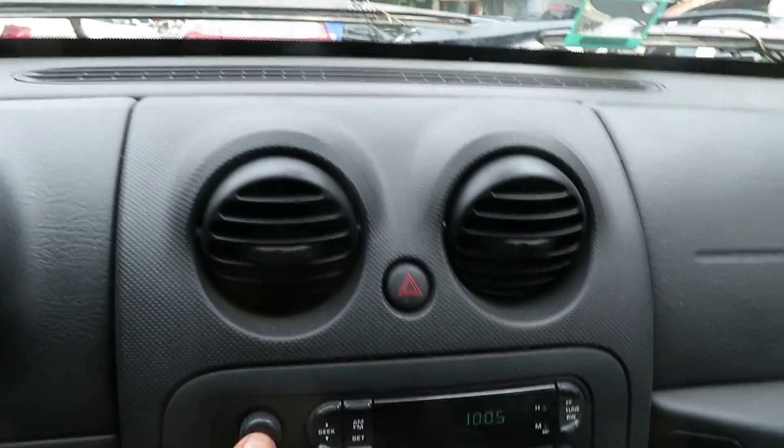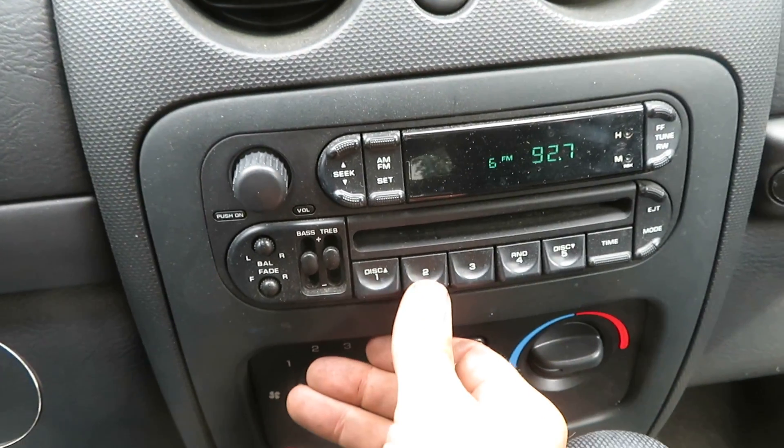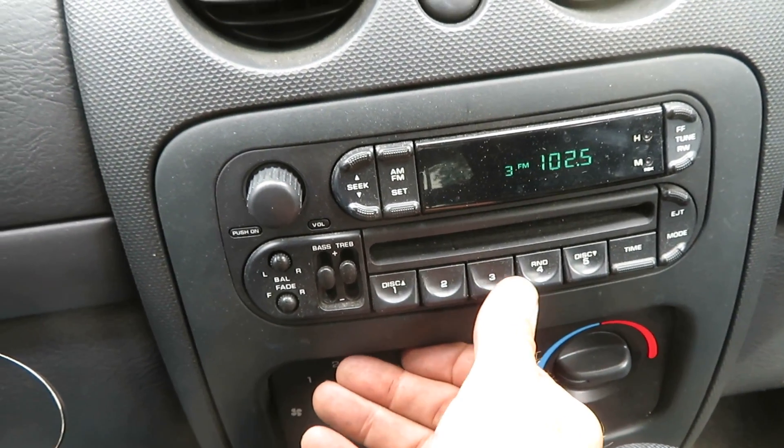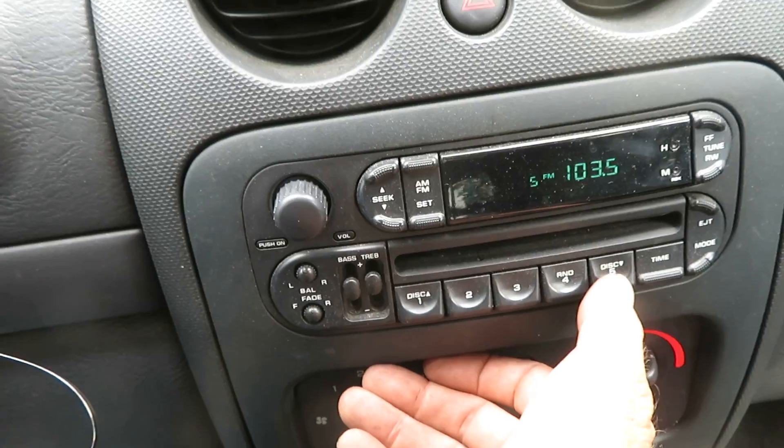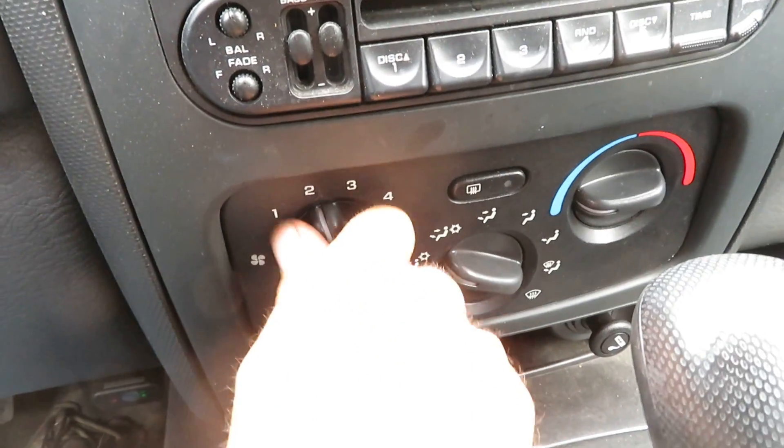AM, FM, CD — the radio works. Heater and AC — the AC is blowing cold.